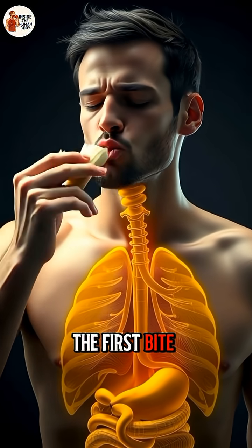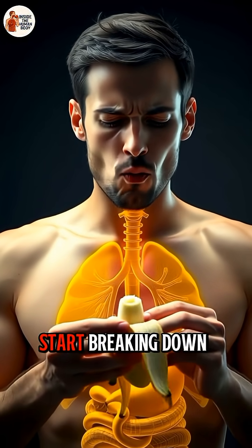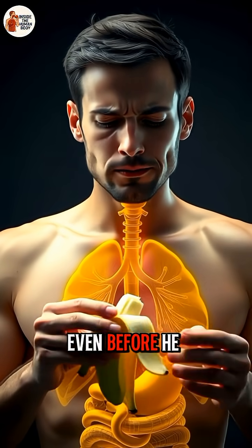When he takes the first bite, digestion begins immediately. Enzymes in his saliva start breaking down carbohydrates even before he swallows.